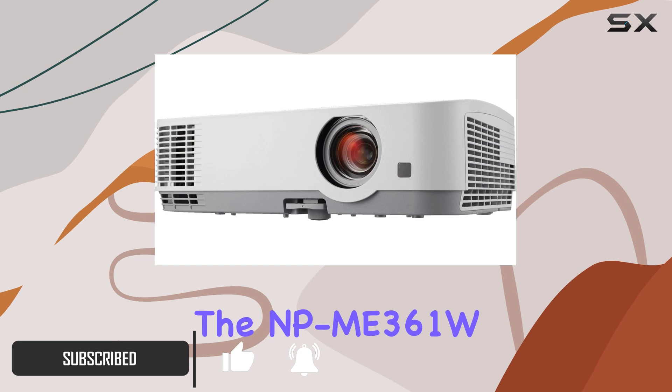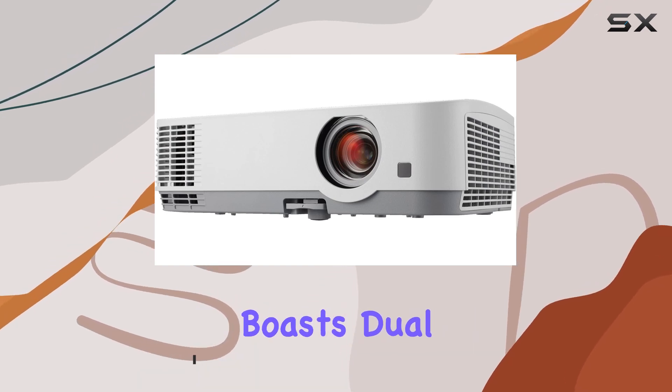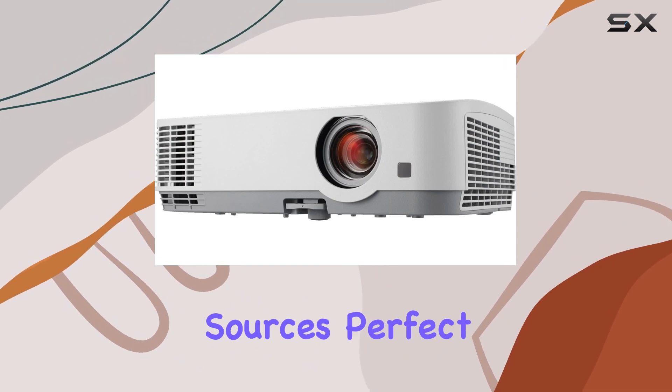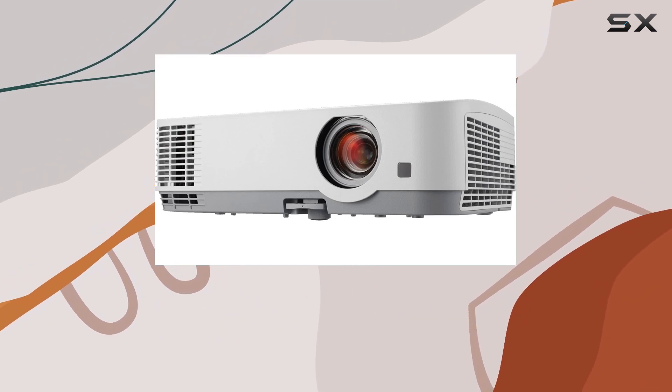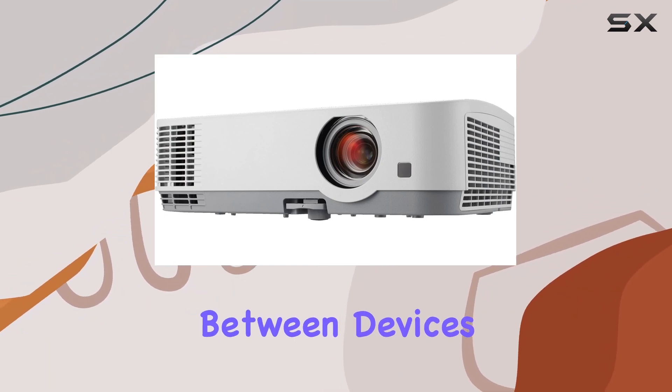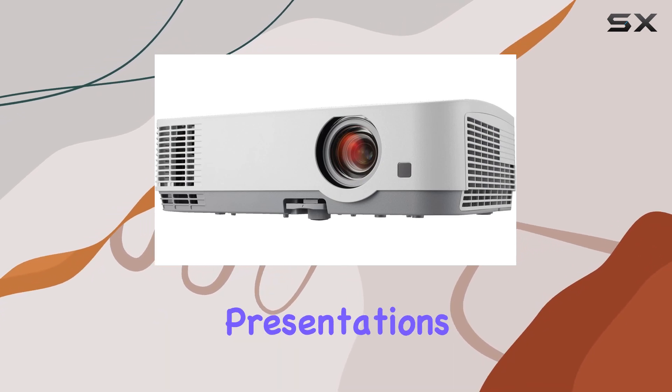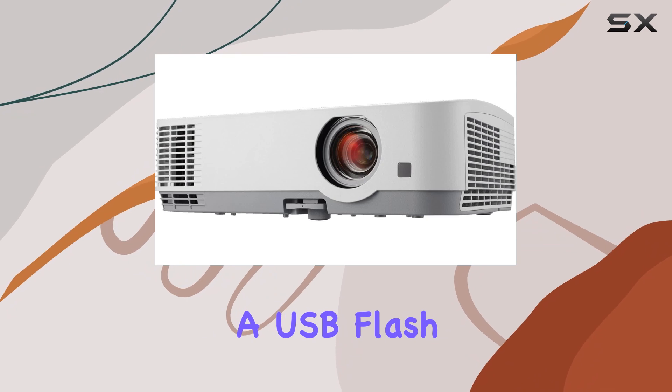Let's start with connectivity. The NP-ME361W boasts dual HDMI inputs, allowing for seamless switching between different sources — perfect for presentations where you need to transition between devices quickly. Additionally, the USB viewer feature enables hassle-free presentations directly from a USB flash drive.